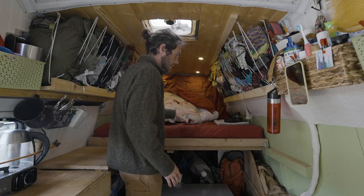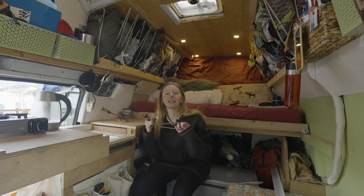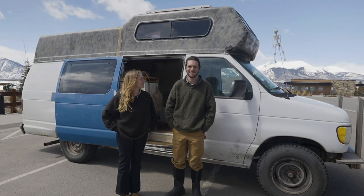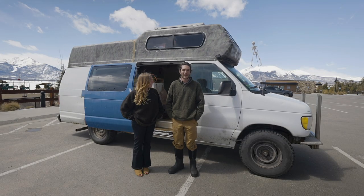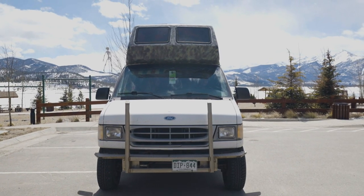We get a full-size bed in a not full-size space. Bungee cords are our favorite thing in the world. Having someone to travel with is way, way better than doing it by yourself. I'm Marissa Tombson and I'm Brett Triano. This is our van — it's a 1997 Ford E250. She's a beaut.